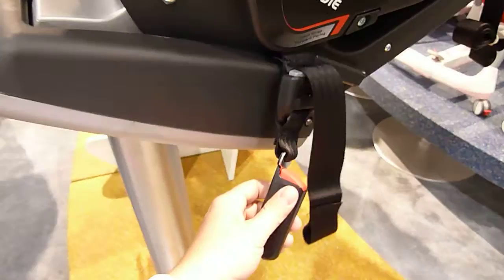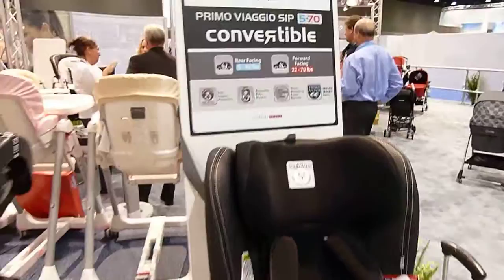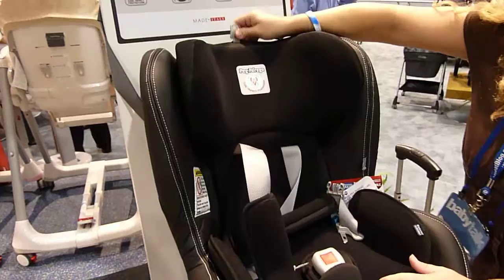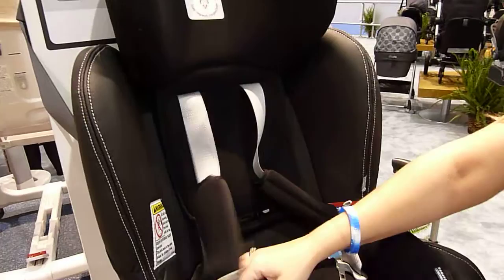Here is the licorice leather-trim version — this is the USA model. It supports 5 to 45 pounds and 22 to 70 pounds for the United States. The top harness height was measured to be 17 and a half inches for forward facing.